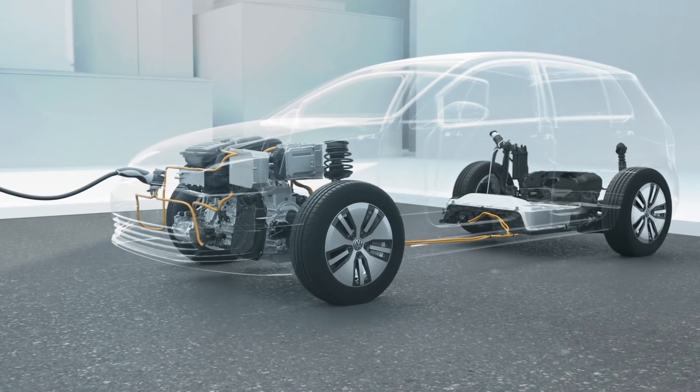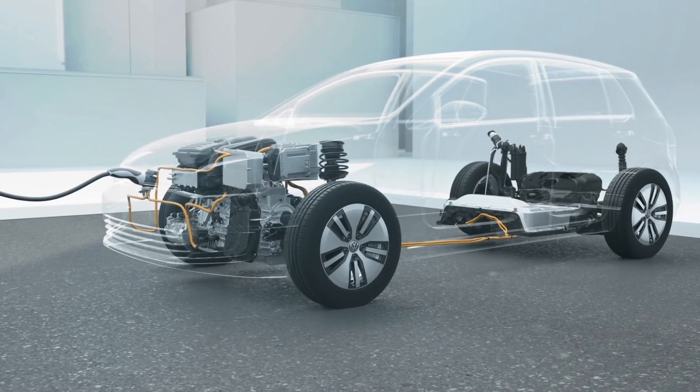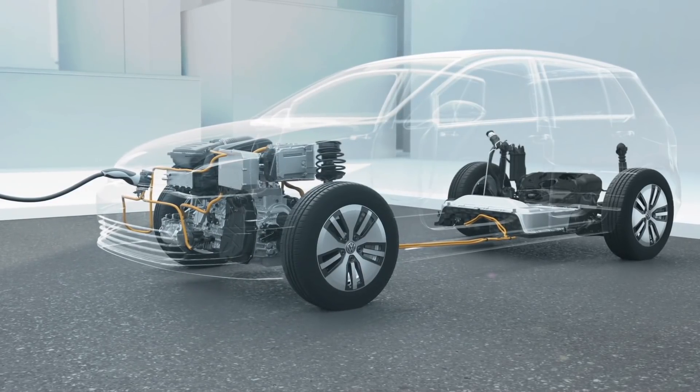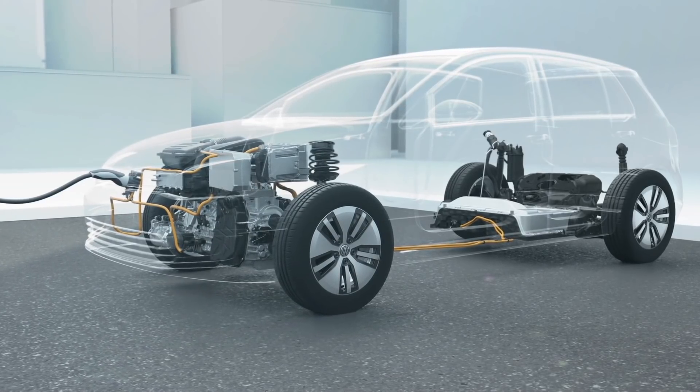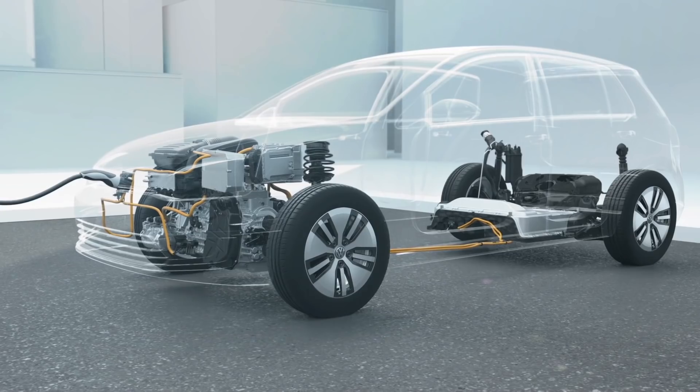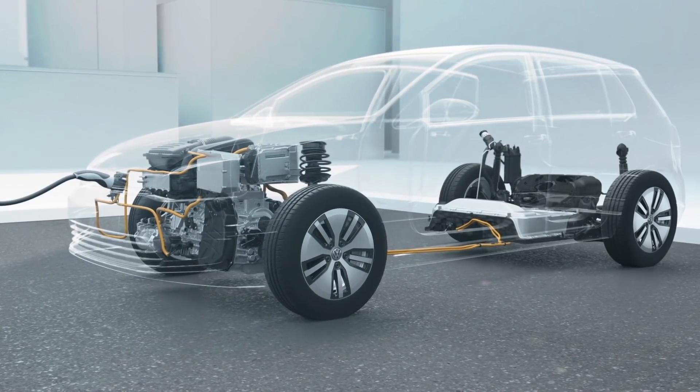Some hybrid cars are plug-ins because they have a special inlet for charging. The battery can be recharged from a mains outlet. As a petrol-powered car and an electric car in one, these Volkswagen plug-in hybrids achieve ranges up to 1,000 kilometers.